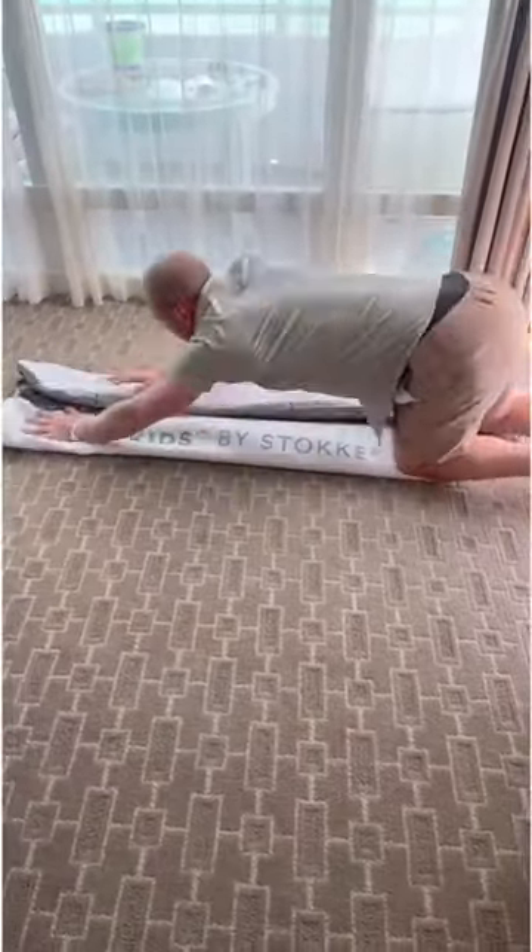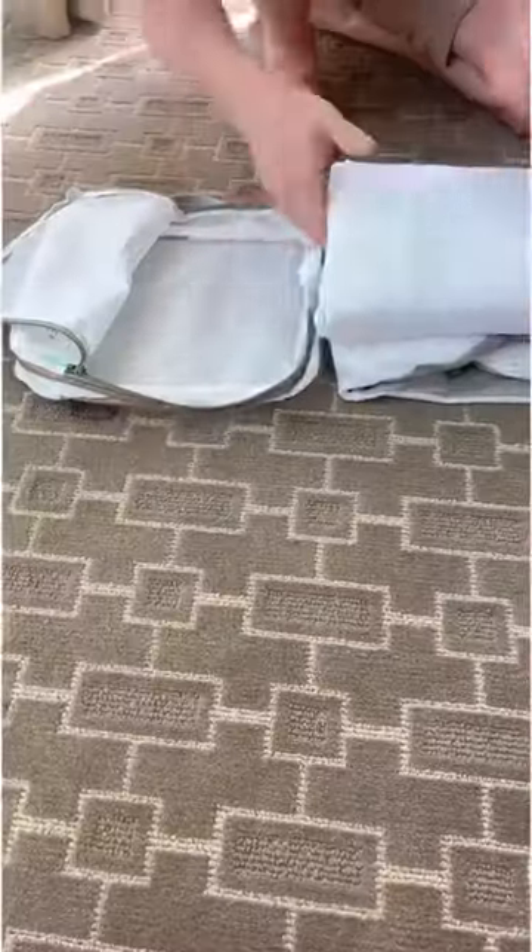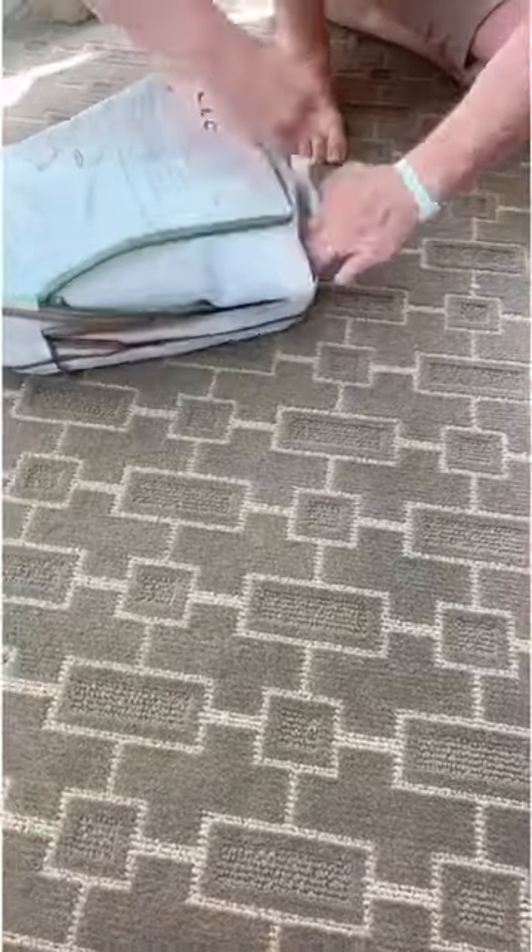When you're done, roll it up to get the air out, then fold it up using the printed instructions on the back of the bed. It literally took us only one try to put this back in its packing cube that has a space-saving design with added zippers around the side for compression.